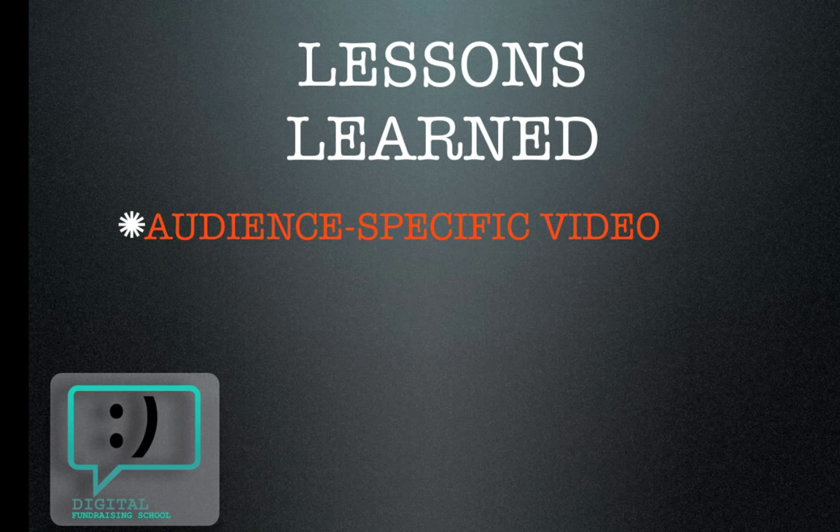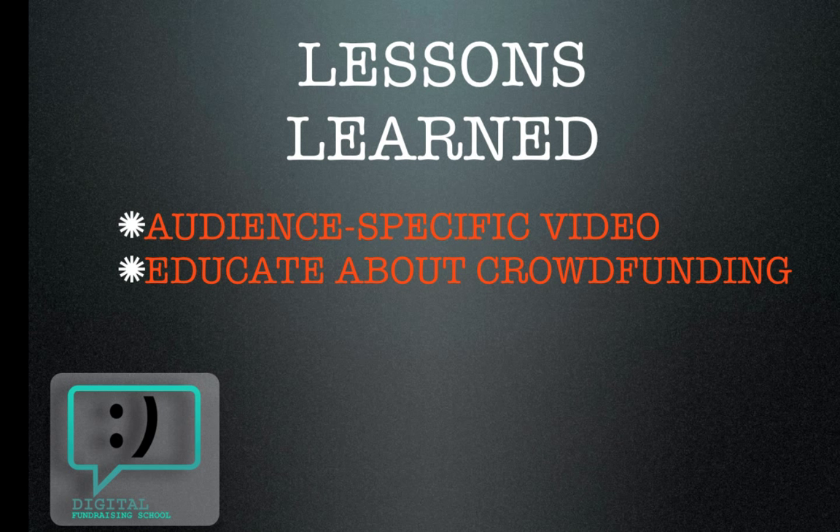Educate about crowdfunding. Don't assume everybody is going to know everything about Kickstarter or Indiegogo. Yes, this is your passion project and you love this, but not everybody will know about Kickstarter. So include a little bit about it — either a link back to a blog page or put it right on your campaign page. Mega Man did this really well.